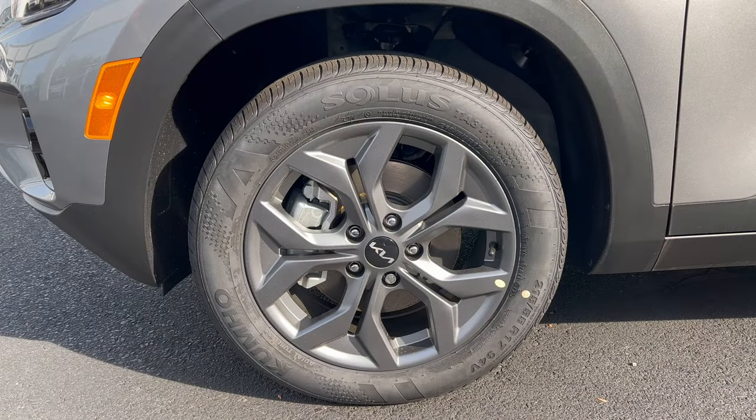The wheel and tire setup on this Seltos features a 17-inch gunmetal gray wheel with a Kia badge in the center, a standard brake and rotor package, and Kumho all-season tires — 215 width, 55-series sidewall, on 17s at all four corners with all-wheel drive.